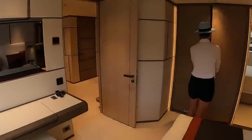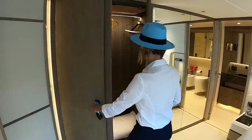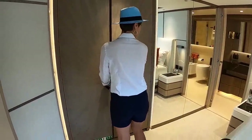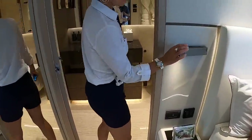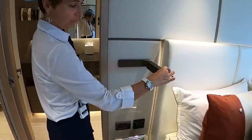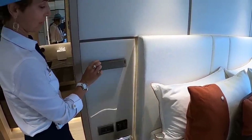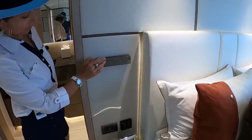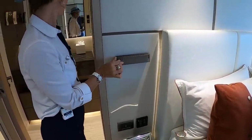We have a wardrobe with drawers and a safe right here — perfect for a couple of weeks onboard. Drawers in the bed here, and the lights are integrated as well. Really cute. Look at that — the reading lights. Reading lights are super cool. And as you move them, they turn on and off. Beautiful.